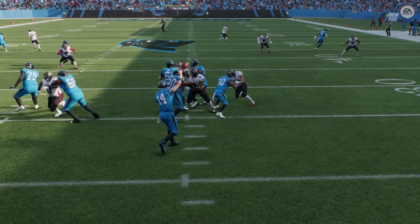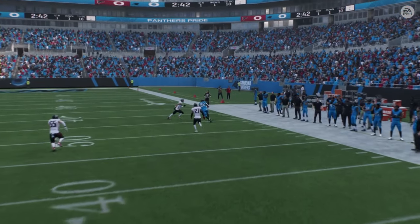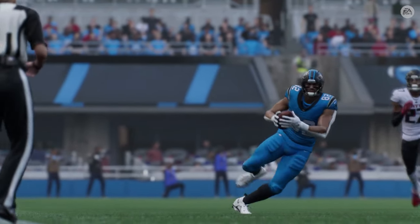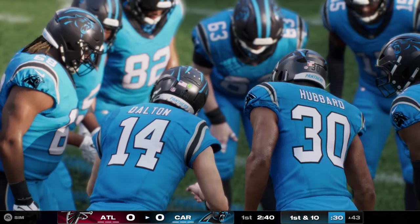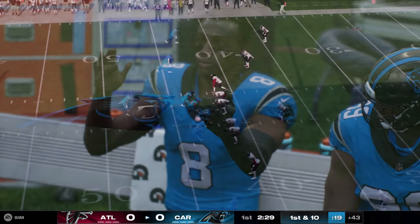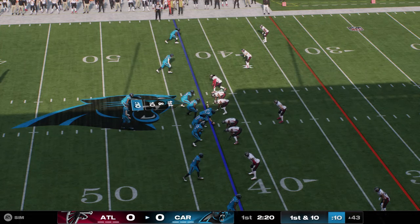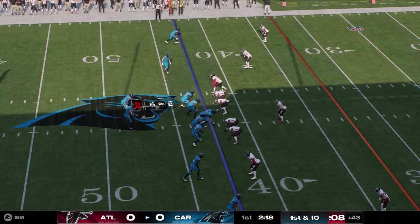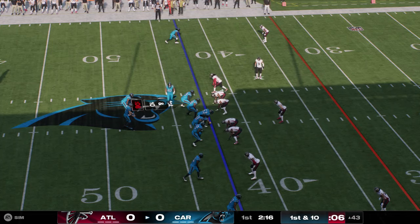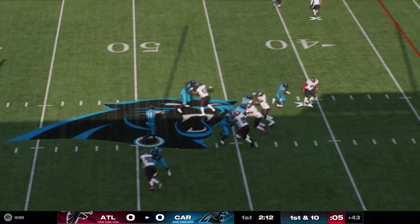First and ten — Andy Dalton — complete out right to the tight end Trimble and they're going to have this across midfield, inside the 45. They got 29 yards at a time. That was great protection — it allowed him to lock in on his receiver, looking for his tight end on the corner route all the way. A really nice gain.